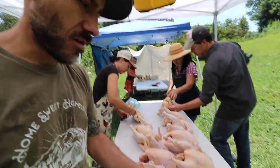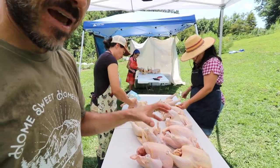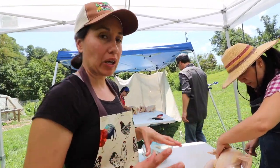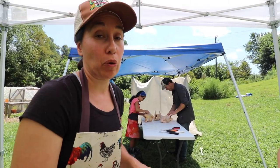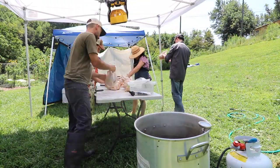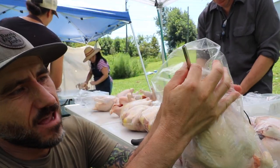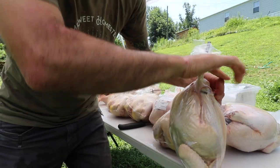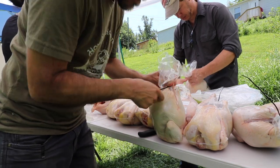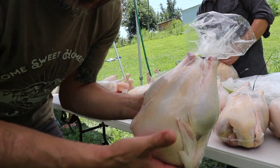In our last chicken butchering video, we showed you one way to bag the chickens by poking a hole in it. Today we're going to show you another way. I'm cutting up this chicken and then I'm going to take it inside and use our food saver machine to shrink wrap the pieces. The straw method: you take a straw, stick it in about halfway into the chicken, give it a twist, and put a zip tie on it. You dunk it, then take the straw out and tie it tighter. That's it — the straw works in place of poking a hole and it shrink wraps the whole chicken.